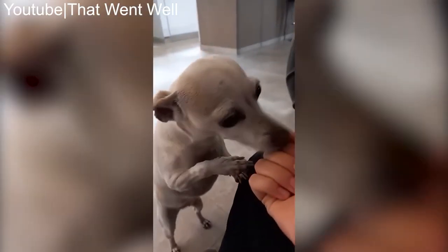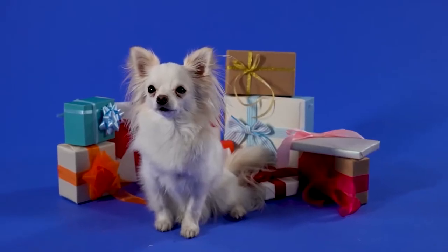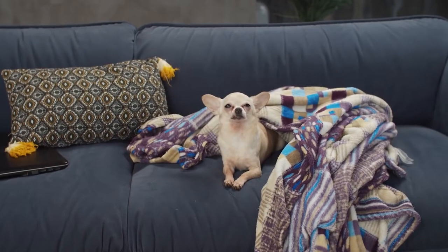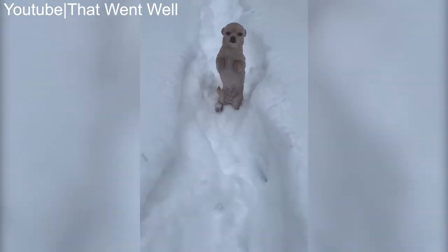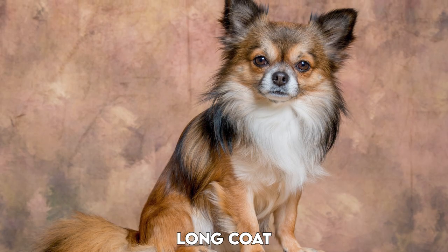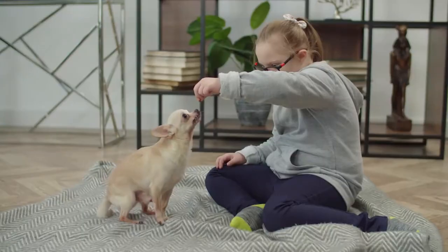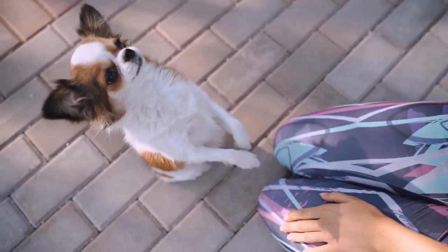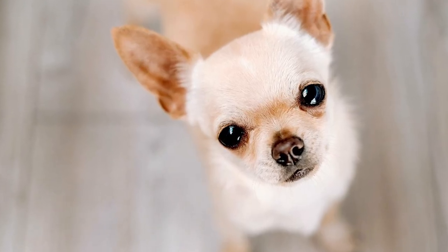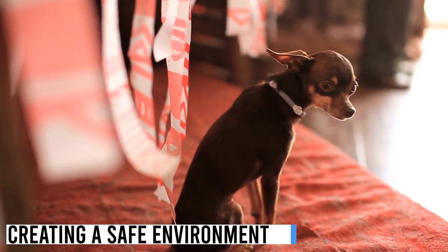Chihuahuas were eventually brought to the United States, where their popularity grew. They come in two varieties: short-haired and long-haired, known for their tiny size, large eyes, and alert expression. They typically weigh between 2 to 6 pounds and stand about 6 to 9 inches tall at the shoulder. Despite their small size, chihuahuas have a big personality and a confident demeanor.